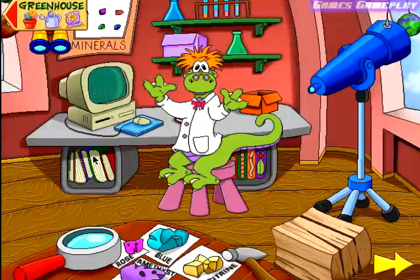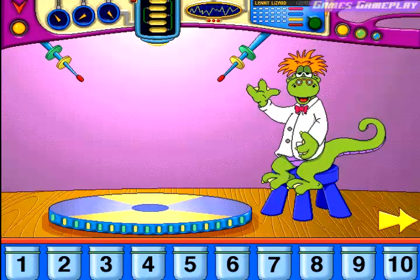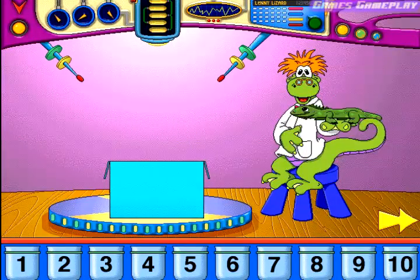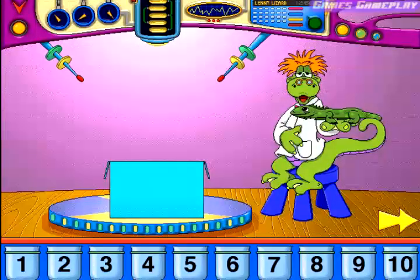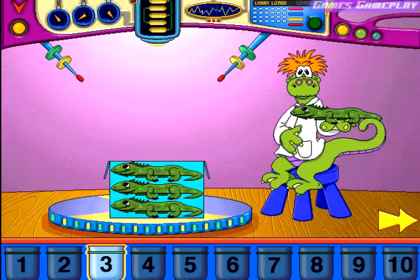Estimation Station. Welcome to my laboratory. Estimate how many of these will fit into this container. Three. Perfect.